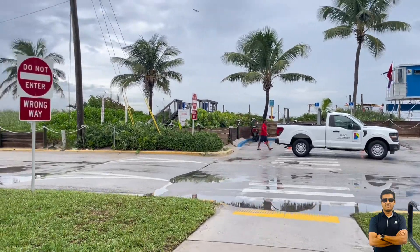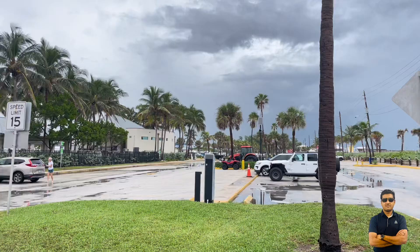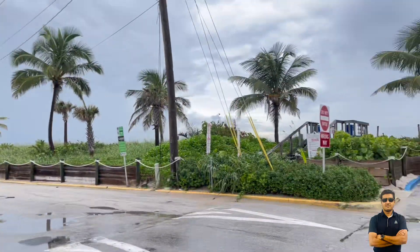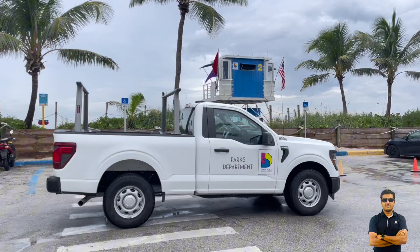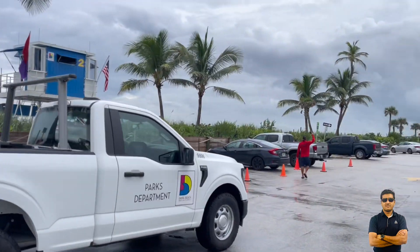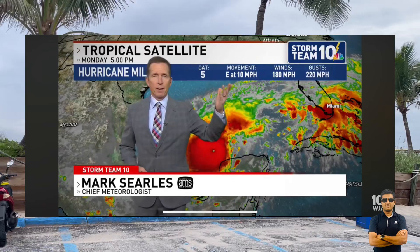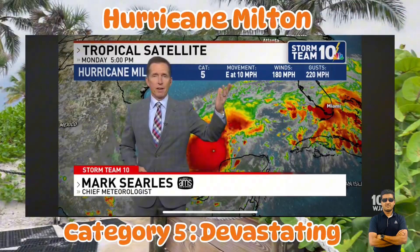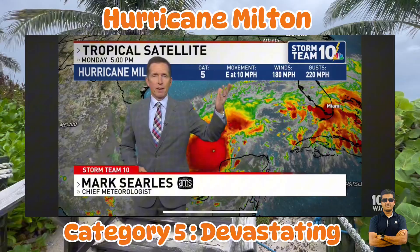Hello everyone, welcome back to my channel. Today in this video I will talk about hurricanes — that is the most recent hot topic in South Florida. Hurricane Milton, a category 5, is going to hit in the next two days in South Florida. So let's talk about the hurricane — stay with me until the end of the video where I'll tell you about the different kinds of hurricanes.